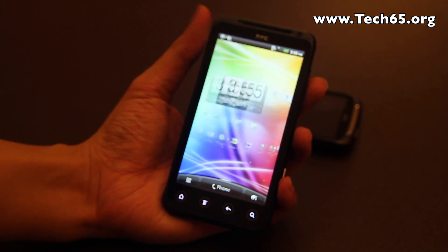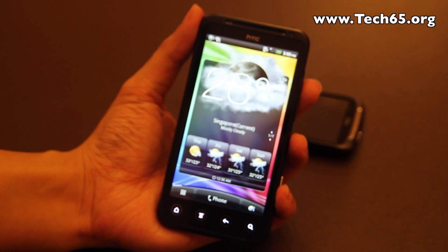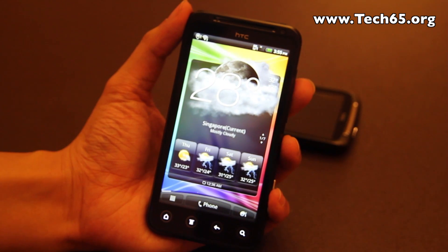And that's about it for the HTC EVO 3D. This device will be retailing in Singapore at the end of August at all three telcos at a suggested retail price of $895. Thank you very much for watching.